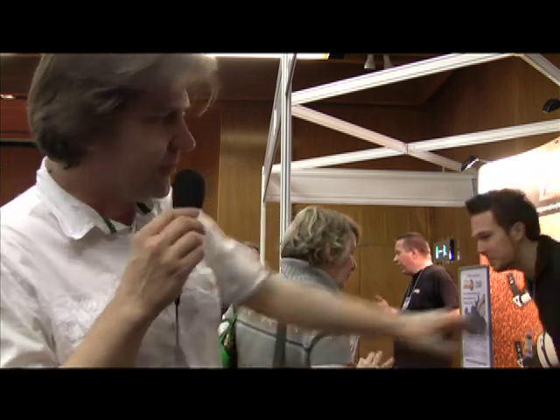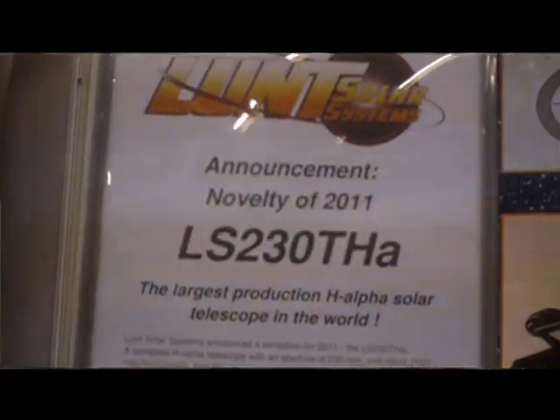What is extremely exciting is they seem to have really pushed the boundaries in a whole new dimension in aperture, moving up to a 230mm refractor. This product is scheduled for release later in the year, coming in at around £15,000 — 230mm, 0.65 angstrom bandpass. It's going to be quite a large refractor.